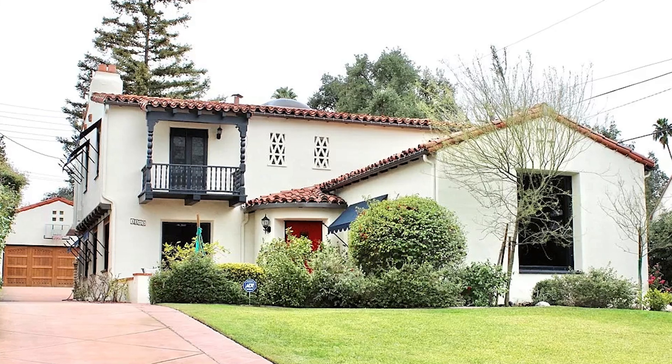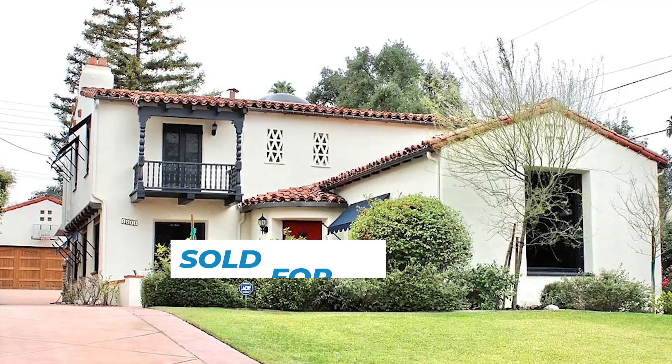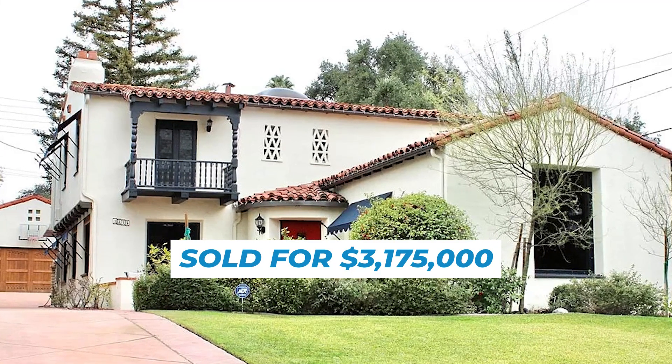The most expensive house to ever sell on Marengo was this gorgeous 1920 Spanish-style home, which sold in 2022 for $3,175,000 and is 3,006 square feet.